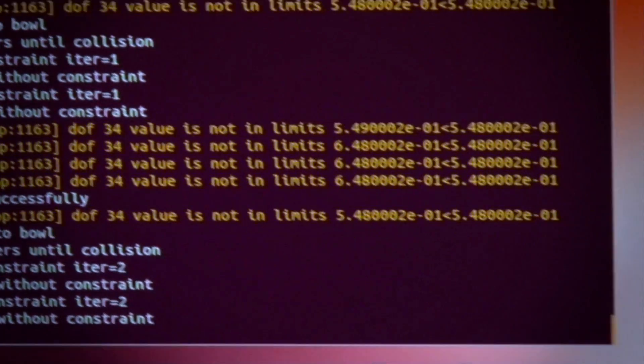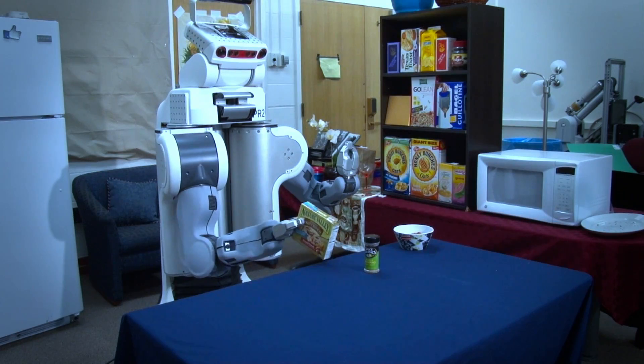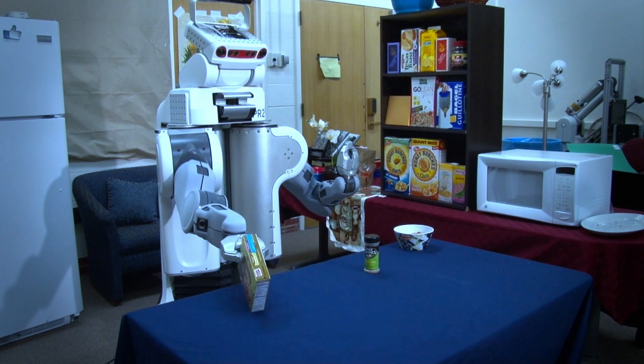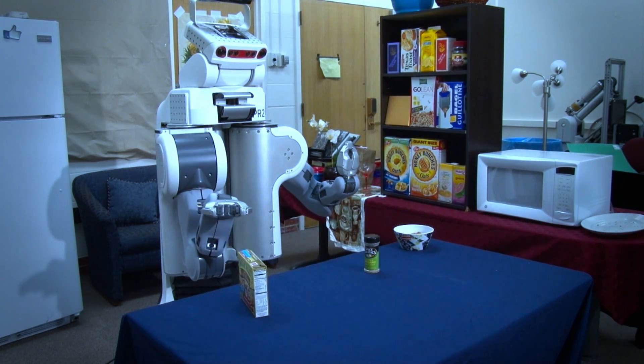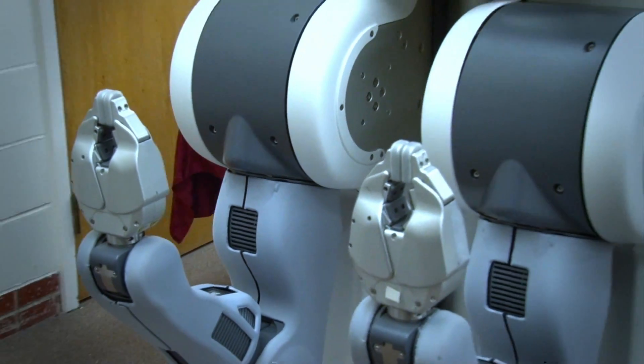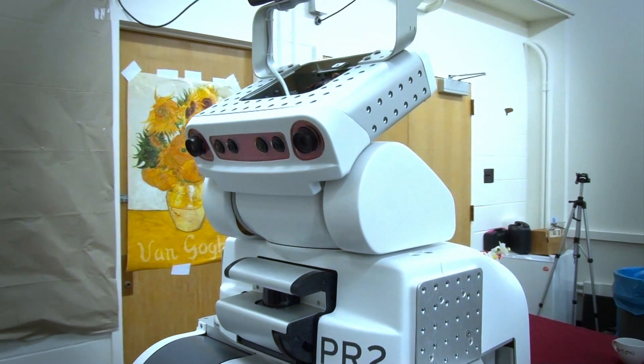So will robots ever take over the world and try to wipe out humans for good? Yes, probably — but not in our lifetimes. It's more likely they'll be integrated harmoniously into specific settings, helping someone stack supermarket shelves for example. As they become more affordable, labs around the world will likely pick up the rate of research.